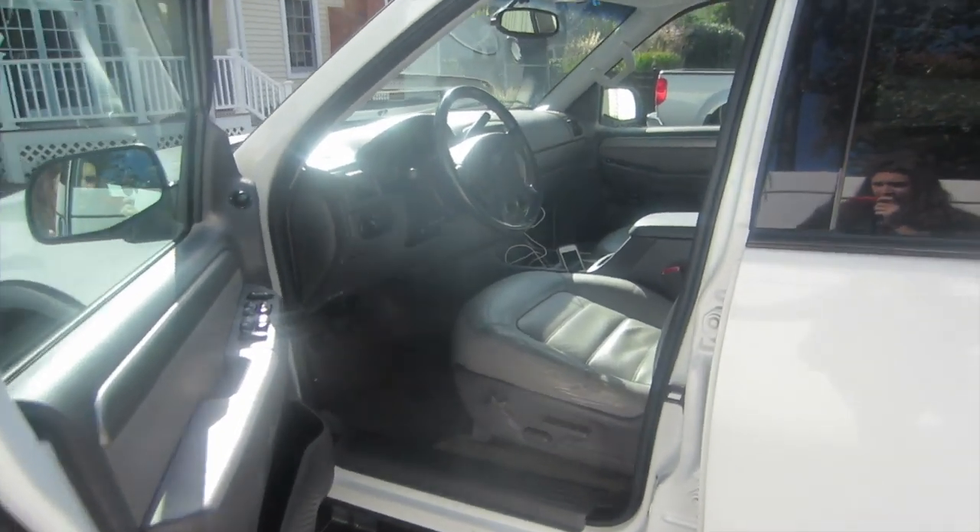Hi everyone, I'm Brooke and this is my car. Today I'm going to be showing you guys a quick car tour and I really hope you guys enjoy it. If you do, make sure you give it a big thumbs up and subscribe to my YouTube channel. So this is my car — we're gonna enter through the driver's side door.